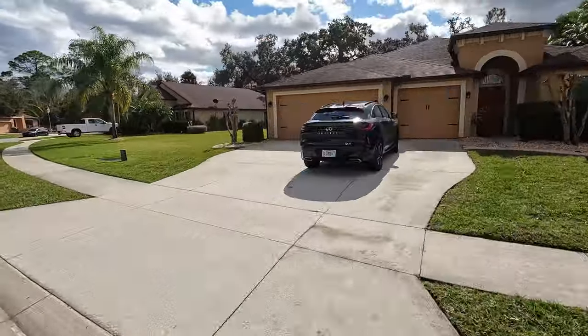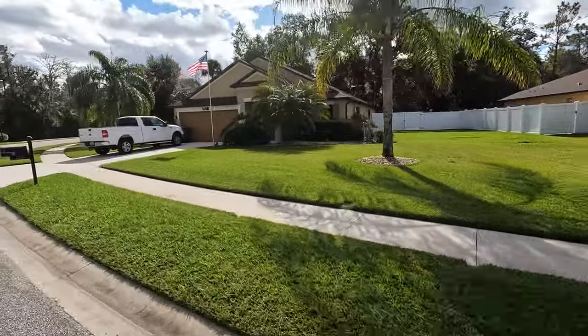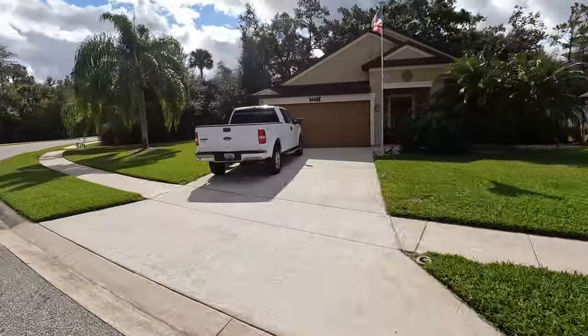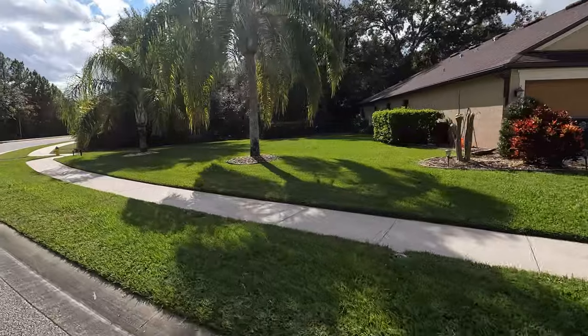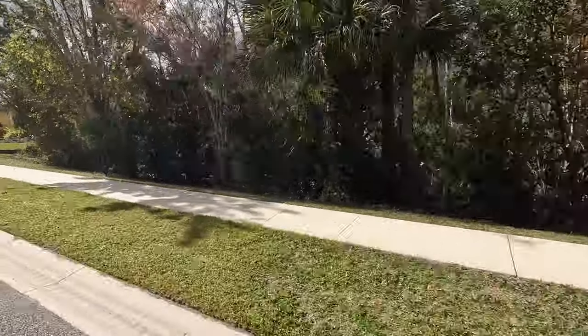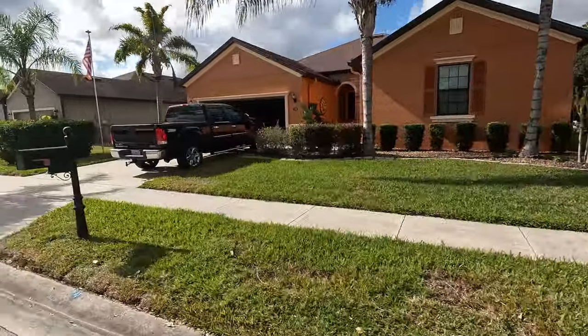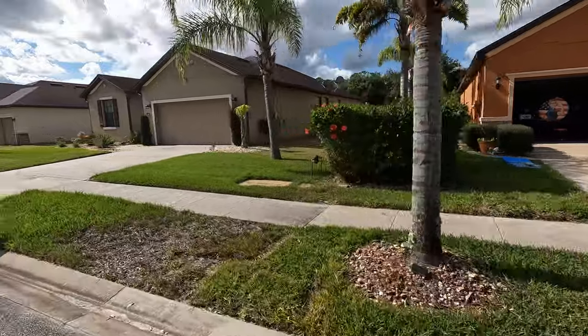If you like to do more outdoorsy type things, Tomoka State Park is also about a 10 minute drive from Tuscany Woods. There you can go camping, rent canoes, kayaks, and they have a little store out there. It really is just a fun entertaining place to go if you're looking for something outdoorsy that's family friendly as well.